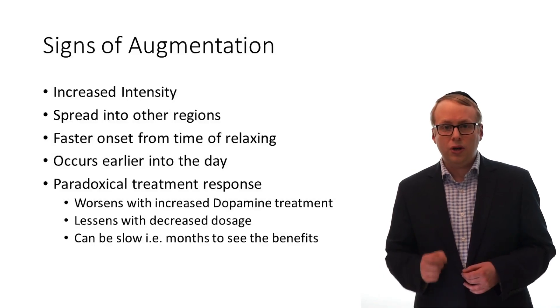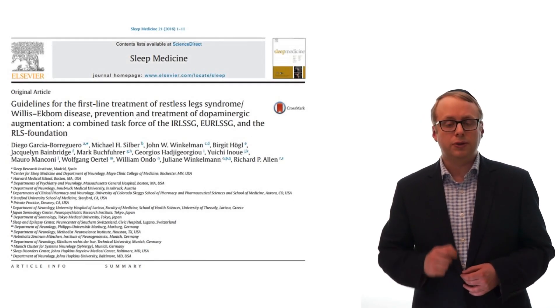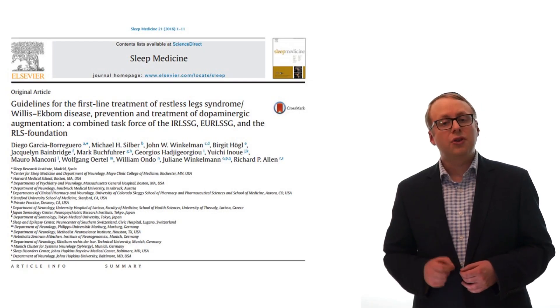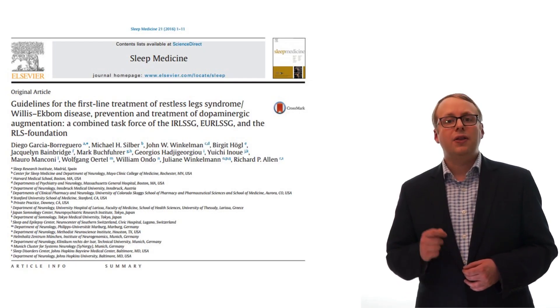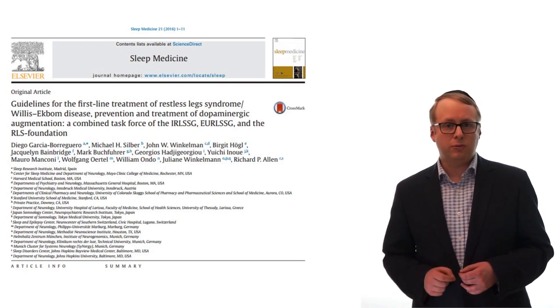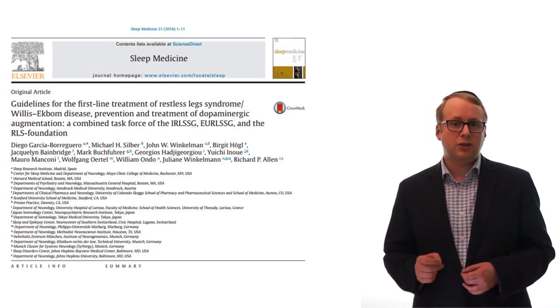Some medications are worse at causing augmentation than others, particularly levodopa — this is why it is no longer a first choice treatment. The combined task forces of the RLS Foundation, the European RLS Study Group and the International RLS Study Group have produced their management recommendations and guidelines in 2016.